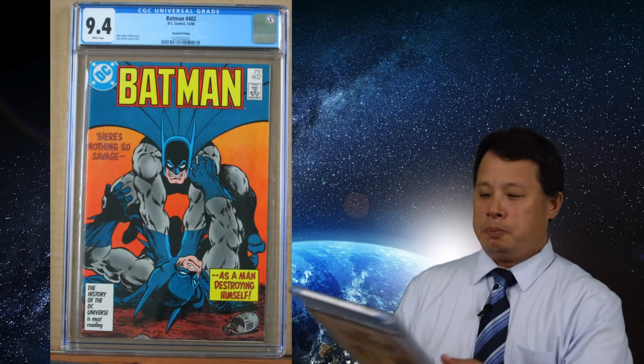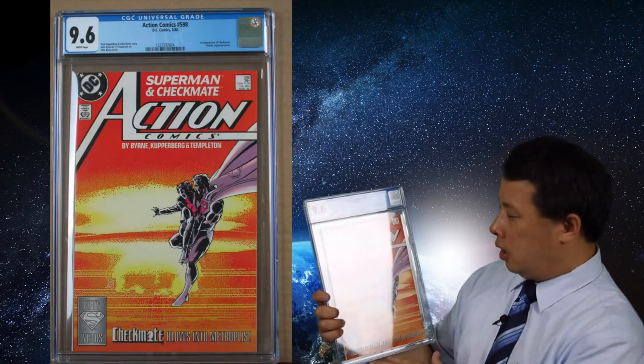Then I got an Action Comics at 9.6, due to corner issues. Overall the cover looks really good. Compared to some other modern Marvel covers, the color is a little different because of older printing technology, but it's still a really nice cover and a really nice story. This is the first appearance of Checkmate, and it's an atomic explosion cover — really nice overall. If you want to read the trade paperback, it might be interesting.